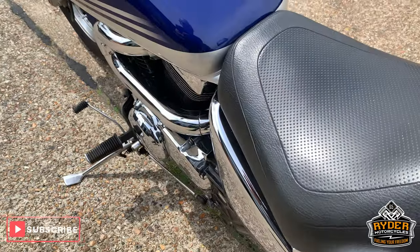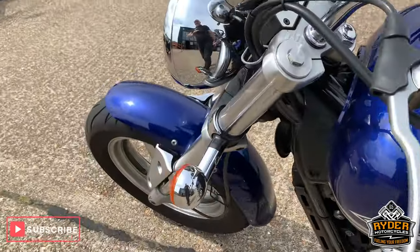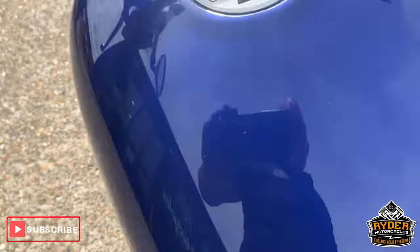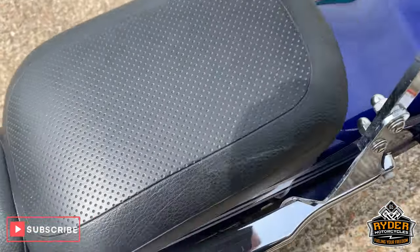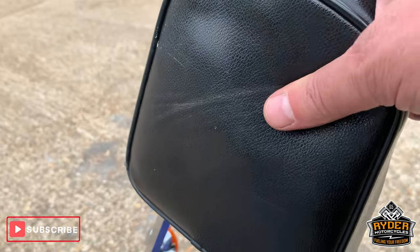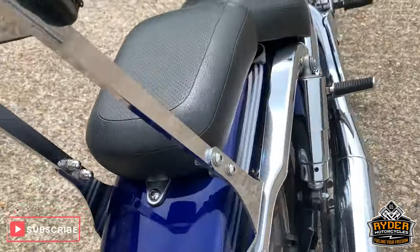The reason we haven't got this running is just because it needs another battery — we think that's the problem with it. The tank along the top is good and the seat is really nice. It's also got the sissy bar, or the padded rear backrest — people call it all different names.